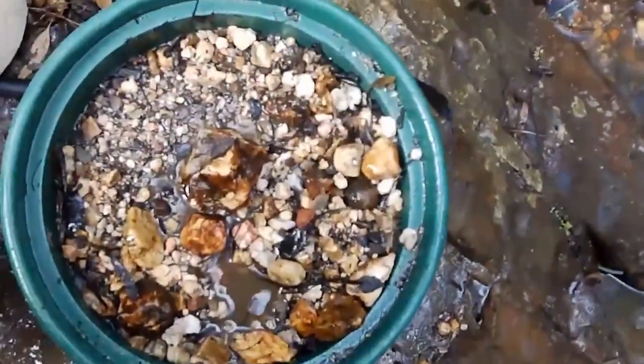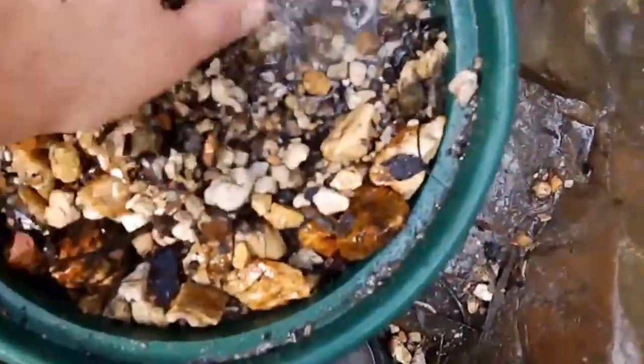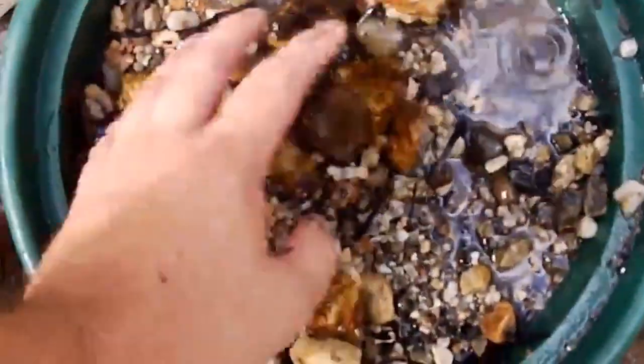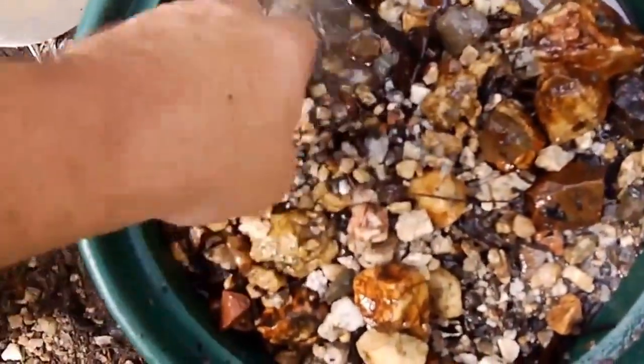Just thought I'd show you - it's all full of quartz. I've never seen so much quartz and I've only done two shovels. That's 90% quartz - amazing. So it'll be interesting to see if there's any gold in there.